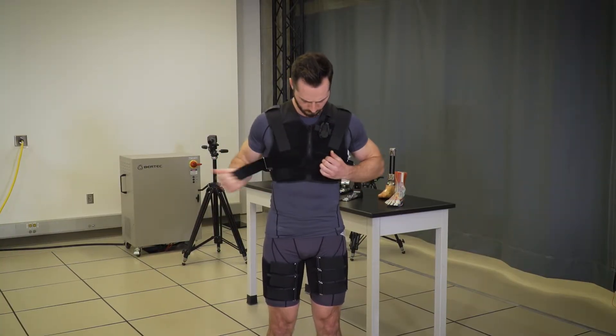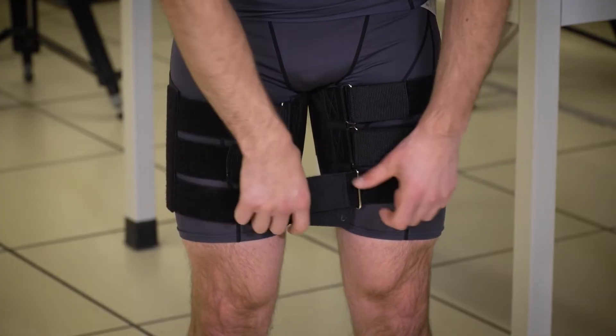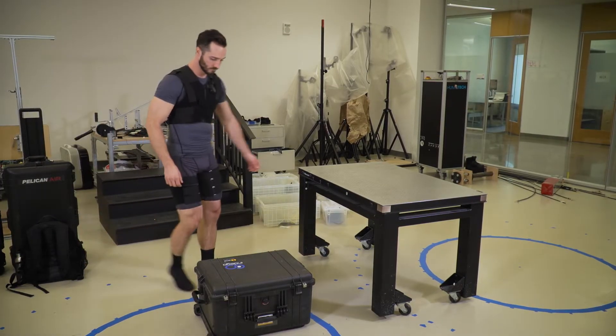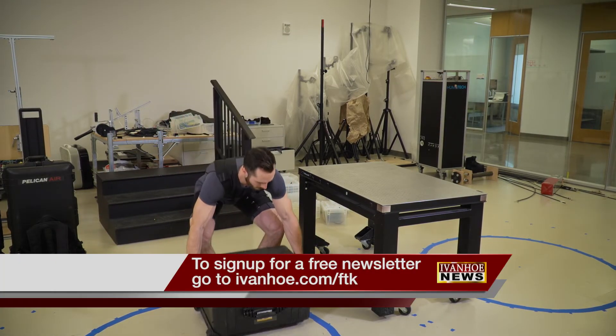The team's hope is that this device can be the super suit that can limit back strain and pain. The clothing could almost be this kind of autonomous sidekick that helps you out when you need it and stays out of your way when it's not needed. I'm Marty Salt reporting.